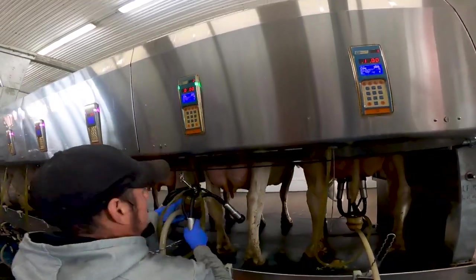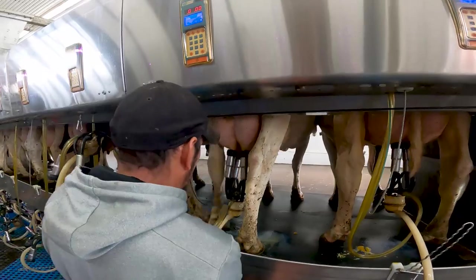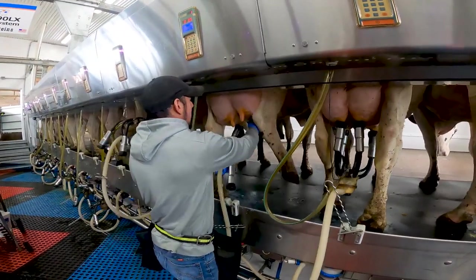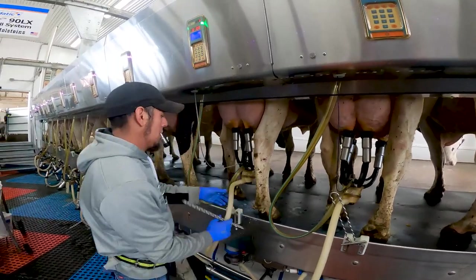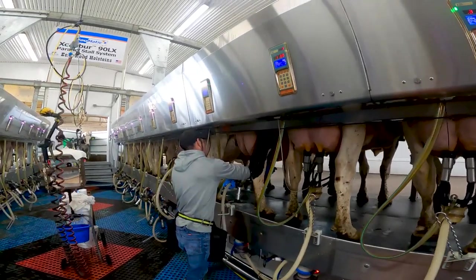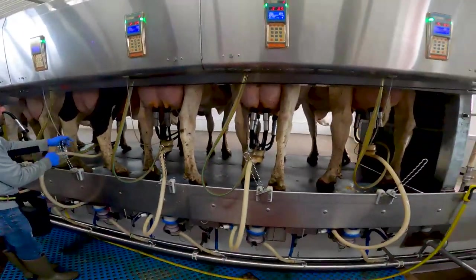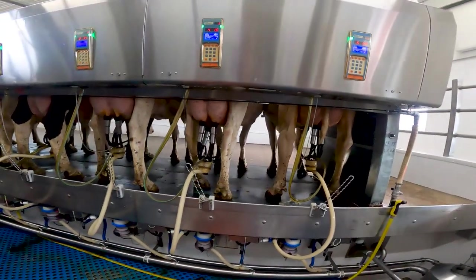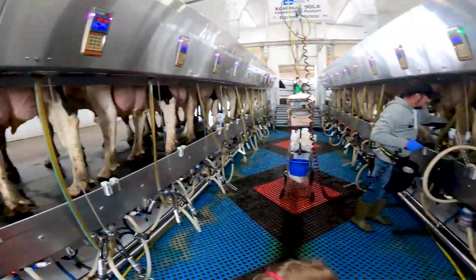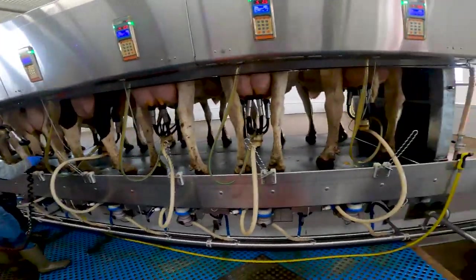So here's the left side - he's putting on the milker. That's the first four cows of the shift. There will be another person in here milking - we milk with two people in the parlor. She'll be in here in a minute. I just wanted to get the first cows.